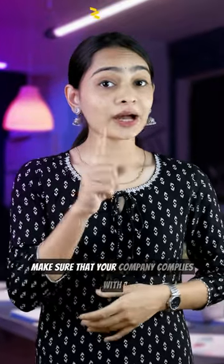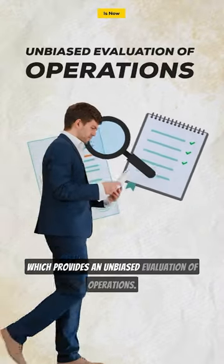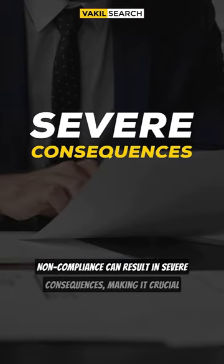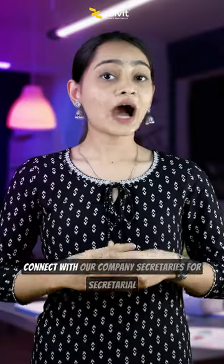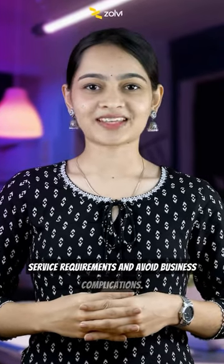Make sure that your company complies with rules and regulations with secretarial audit, which provides an unbiased evaluation of operations. Non-compliance can result in severe consequences, making it crucial for companies to submit the report on time. Connect with our company secretaries for secretarial service requirements and avoid business complications.